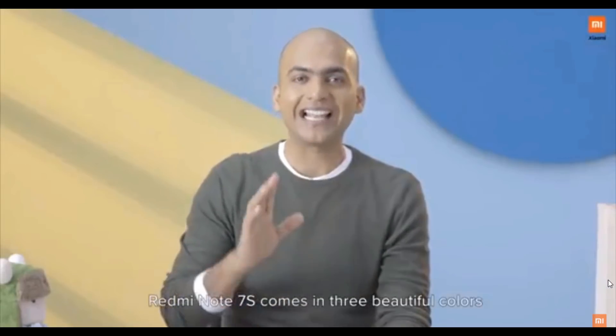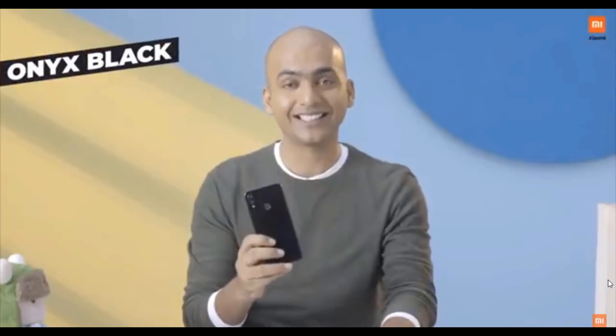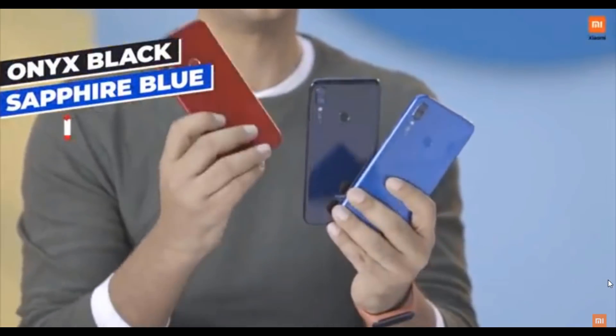Redmi Note 7S comes in three beautiful colors: Onyx Black, Sapphire Blue, and my personal favorite, Ruby Red.